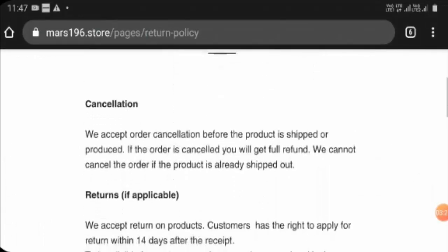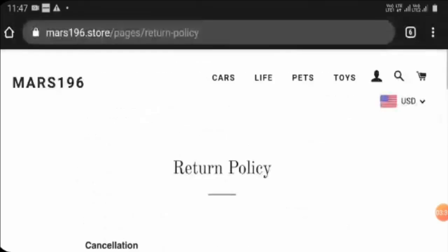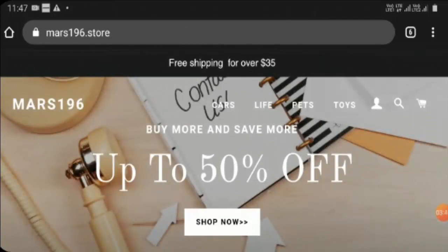They have mentioned a 14-day return policy, which is quite sufficient. However, the customer reviews of this website are very negative — people have complained and said it is a scam site, filing complaints on various online portals. This site does not hold even a single positive customer review, which is not a good sign.